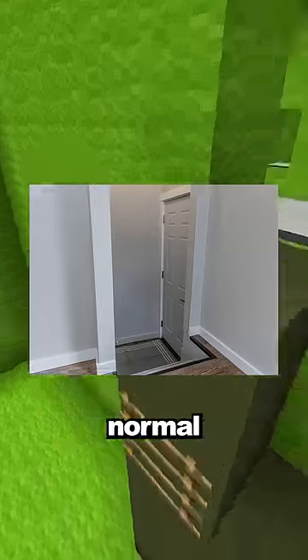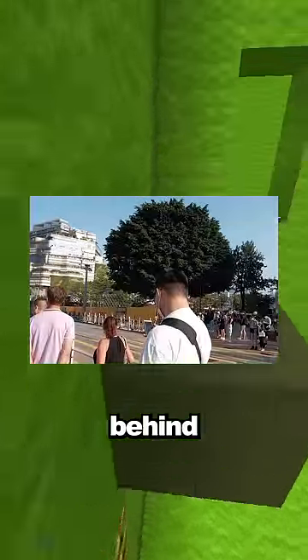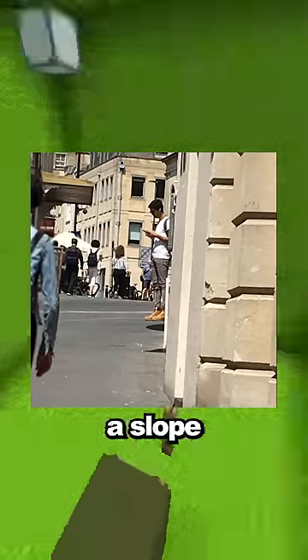This floating door is actually a normal door but there's a step down to get to the door. This guy's large hair is actually a tree behind him. This man looks like he's floating but he's standing on a slope and there's a shadow from something else. These three trees fell down, so this photo from above makes them look like they're going normally.